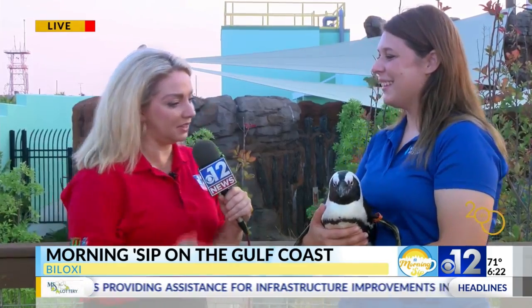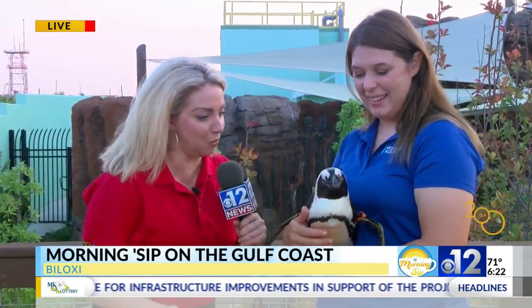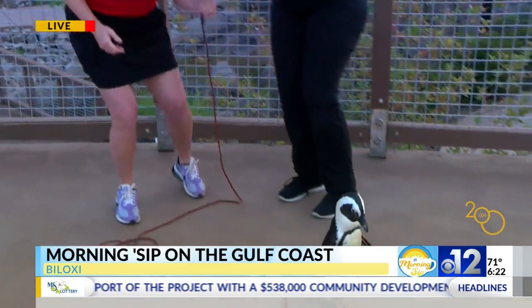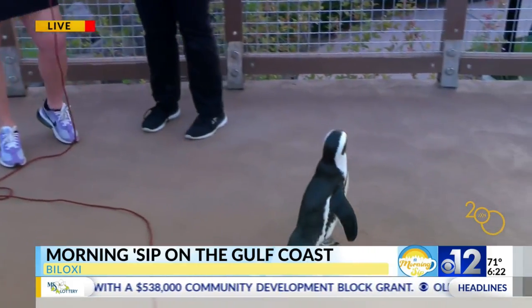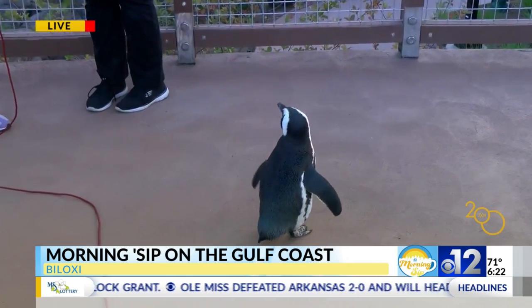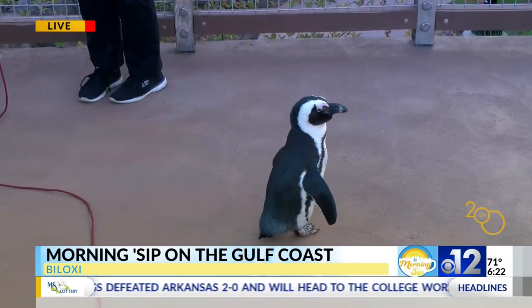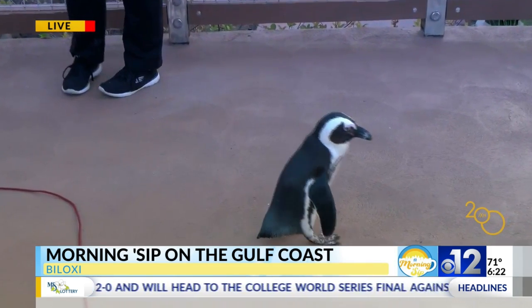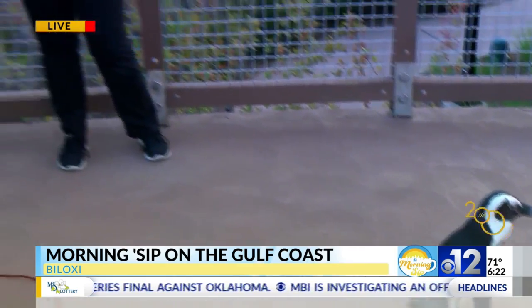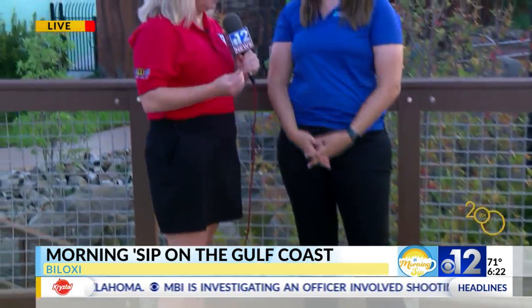You can actually do penguin encounters here and get an up-close look at them, do meet and greets. She has a lot of personality — let's let her out to explore. There she goes, just look at her walk. She is just so adorable. Pumpkin, you just love taking this all in!